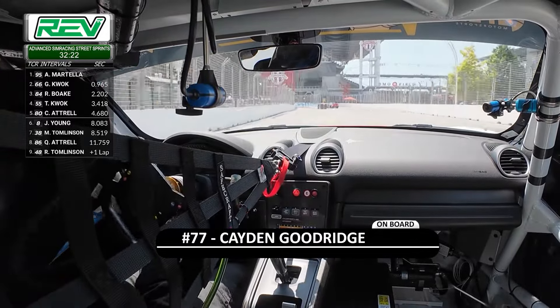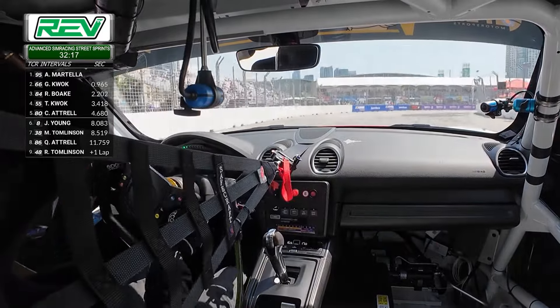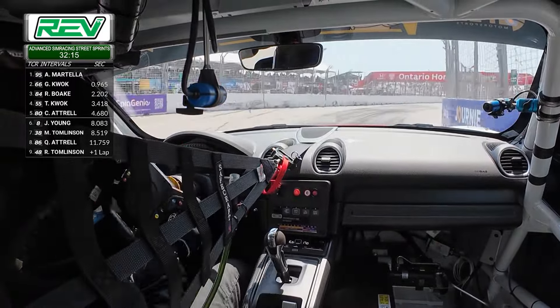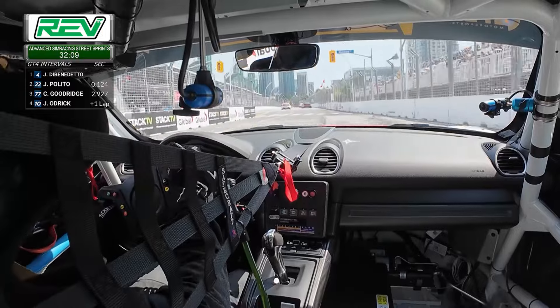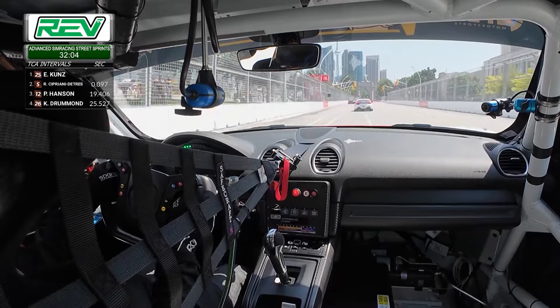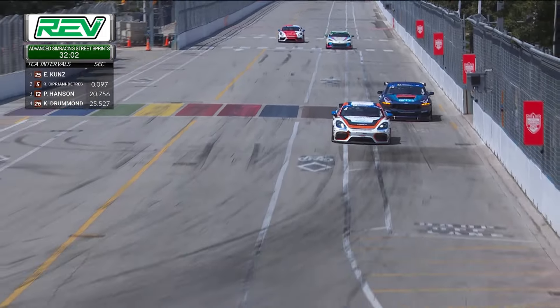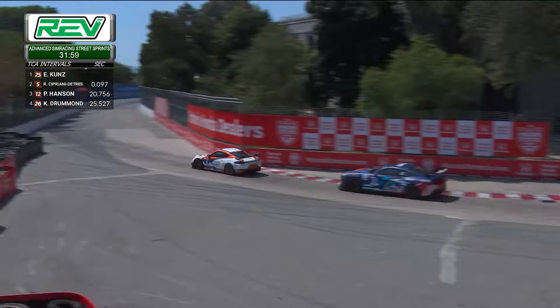Di Benedetto took the lead in the early going on lap number one through corner number eight, and now has to navigate some slower TCA traffic. That's the 12 car of Peter Hansen they're working their way around — nice work by Hansen to move over out of the way and let those cars do battle. Caden Goodrich is quick to approach behind, and Peter Hansen stays over to driver's left.